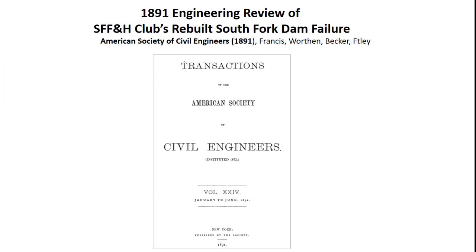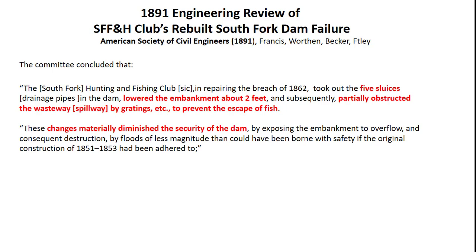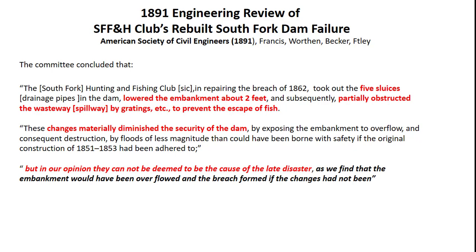Did these changes cause the failure of the club's rebuilt dam? The American Society of Civil Engineers formed a committee of experienced engineers to investigate the dam failure. They published their report in 1891. The committee concluded that the South Fork Hunting and Fishing Club took out the drainage pipes in the dam, lowered the embankment about 2 feet, and partially obstructed the spillway to prevent the escape of fish. They concluded: 'These changes materially diminished the security of the dam by exposing the embankment to overflow and consequent destruction by floods of less magnitude than could have been borne with safety if the original construction of 1851–53 had been adhered to.' But, in our opinion, they cannot be deemed to be the cause of the disaster, as we find that the embankment would have been overflowed and the breach formed if the changes had not been made.